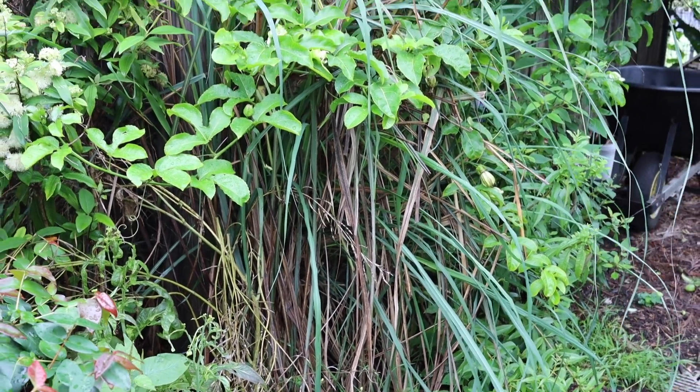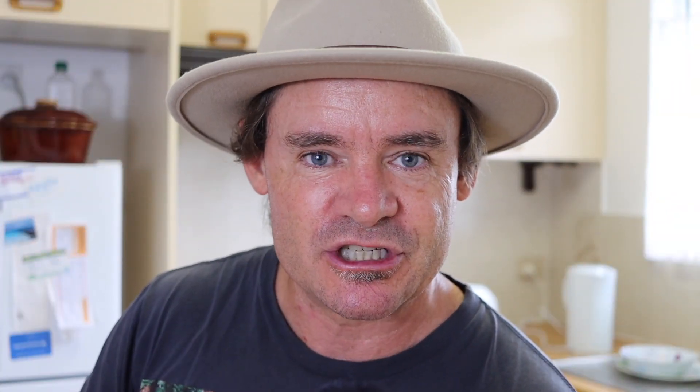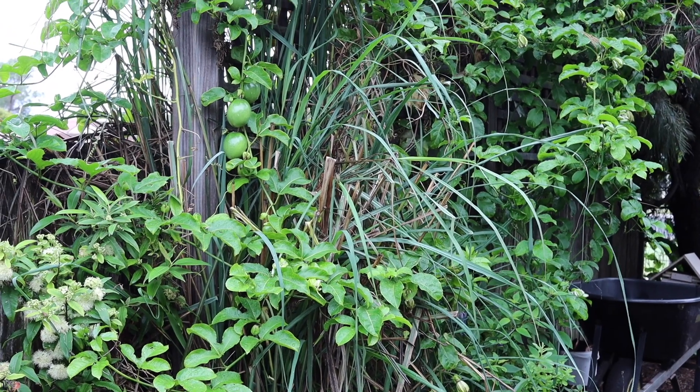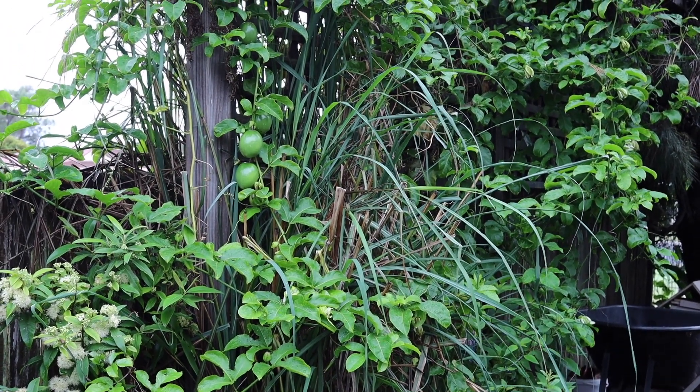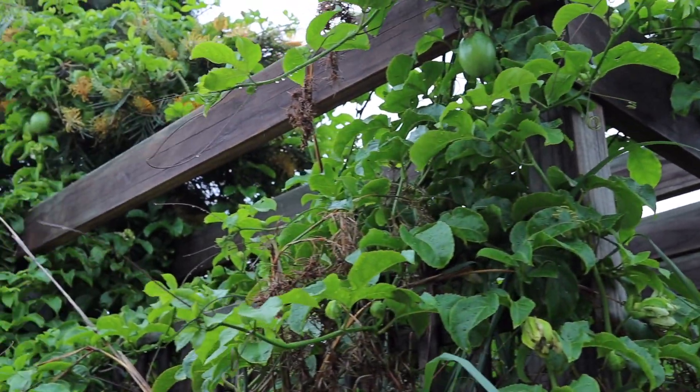A bit over a year ago I created that first video, which I'll leave a link to at the end and in the description. I planted it behind a lemongrass so there was no direct sunlight on it, letting it grow up to the sunlight so the root system wasn't impacted by sun and could get a lot of moisture, then grow up the trellis onto the fence.